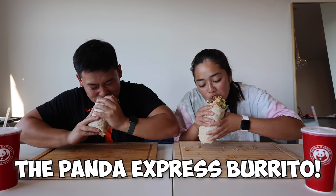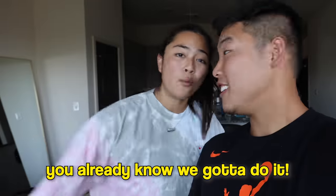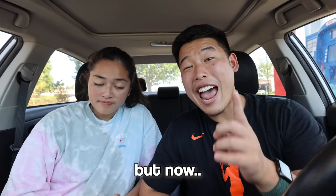What's good guys, back with another video. Today we're going to be trying out the Panda Express burrito. I saw a bunch of people trying it out on TikTok so we have to try it. We just have to go get some gas but now we can start the video. Before we head over to Panda, I feel like we should just call ahead just in case.